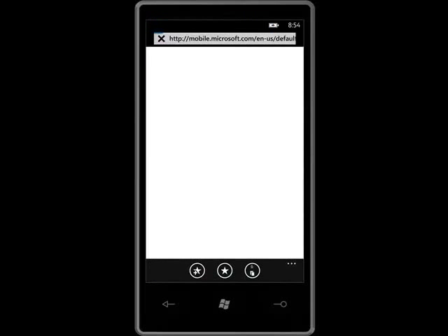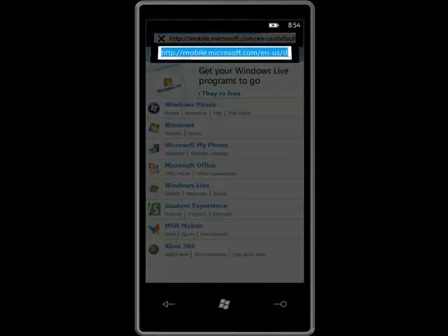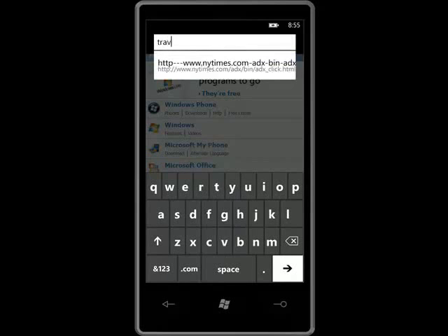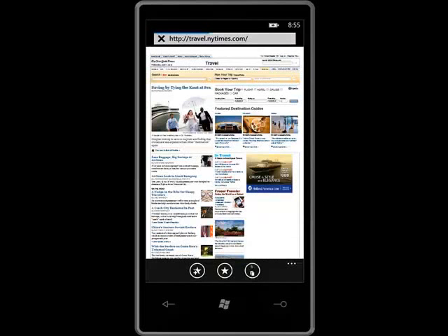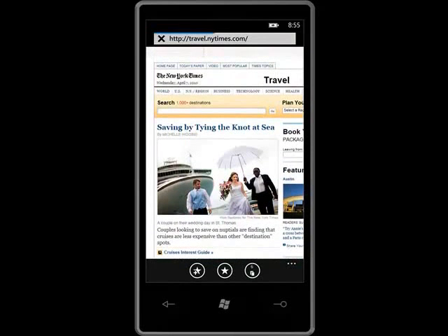For example, my sister-in-law is taking her grandkids to San Antonio for spring break, and she's looking for things to do there. While reading the Sunday edition of the New York Times on my phone, I notice that there is a whole section on a weekend in San Antonio. Normally, I'd have to copy the URL, open my mail program, and paste the address into an email.